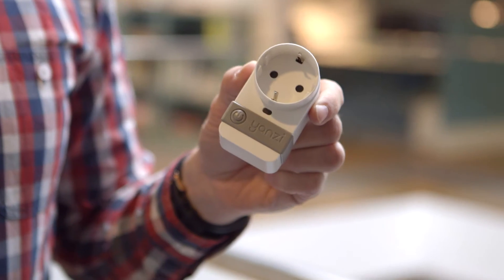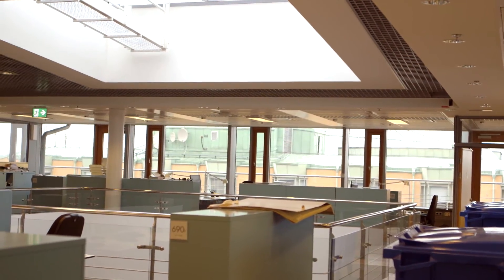We use this energy plug to control the energy in each room, or in our printer, for example. We can see if no one is here on the weekends — why is the printer still on? Why can't we turn it off?